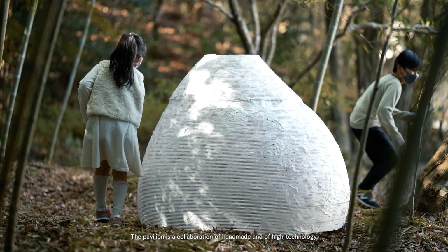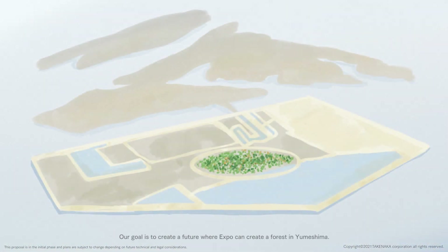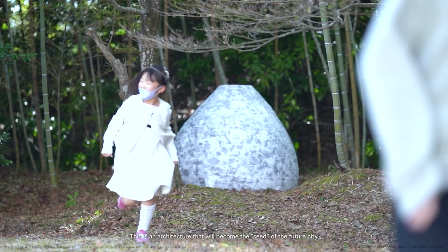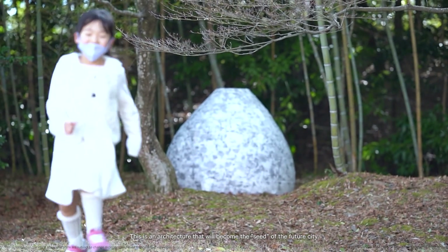The pavilion is a collaboration of handmade and high technology. Our goal is to create a future where the expo can create a forest in Yumeshima. This is an architecture that will become the seed of the future city.